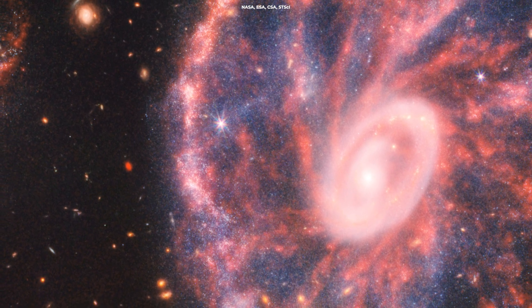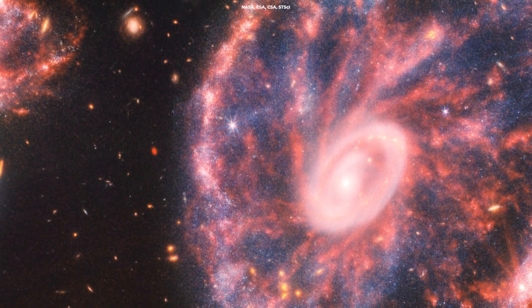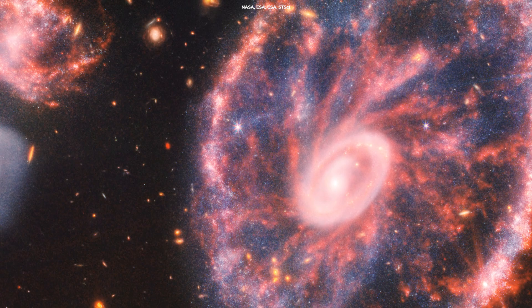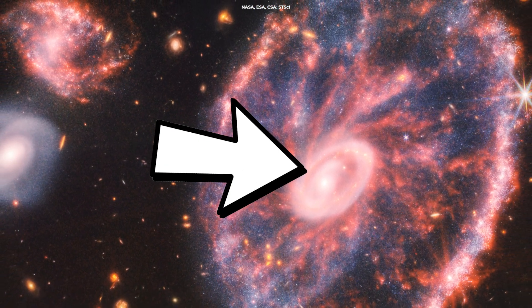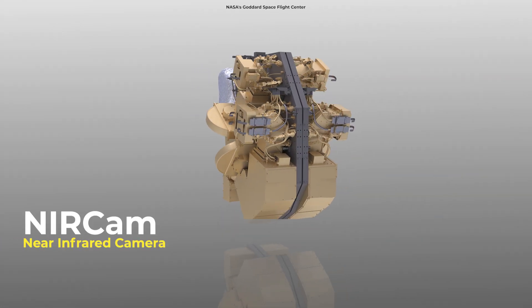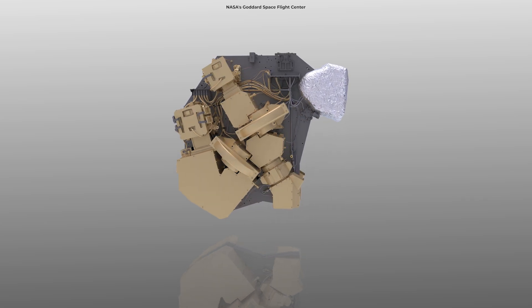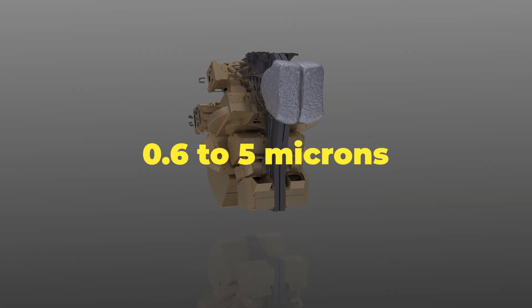NASA just released a bombshell from Webb. This stunning view of the Cartwheel Galaxy reveals new details about star-forming regions and the black hole at the heart of the galaxy. This image comes from Webb's NIRCam, short for Near-Infrared Camera, which operates over the near-infrared wavelength range of 0.6 to 5 microns.